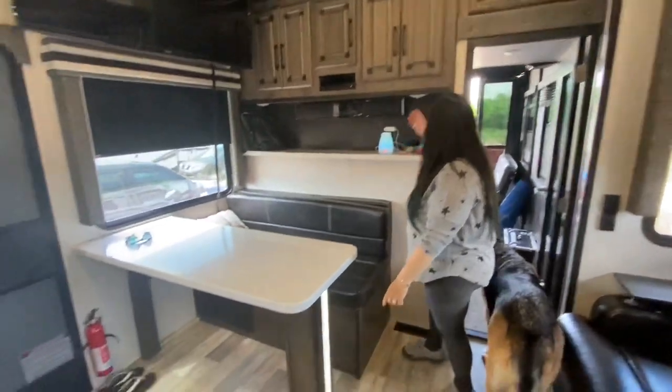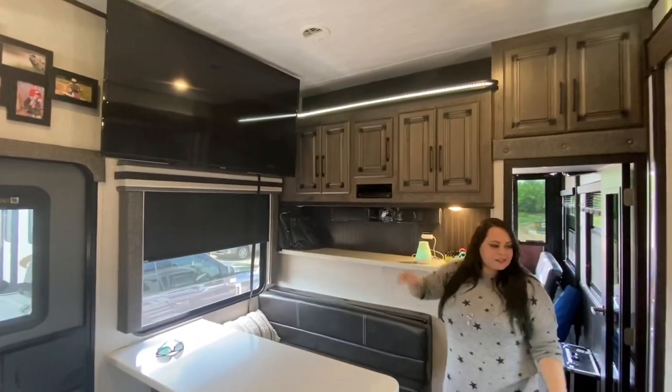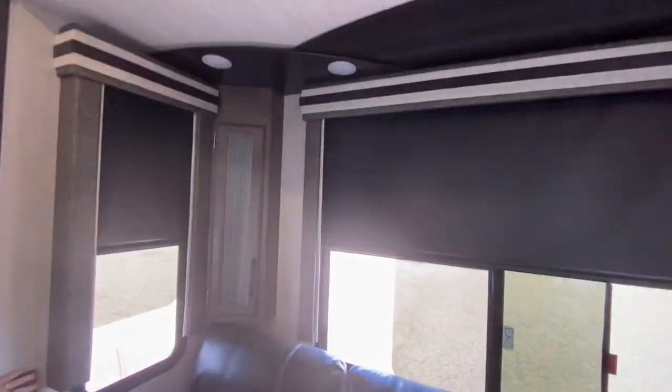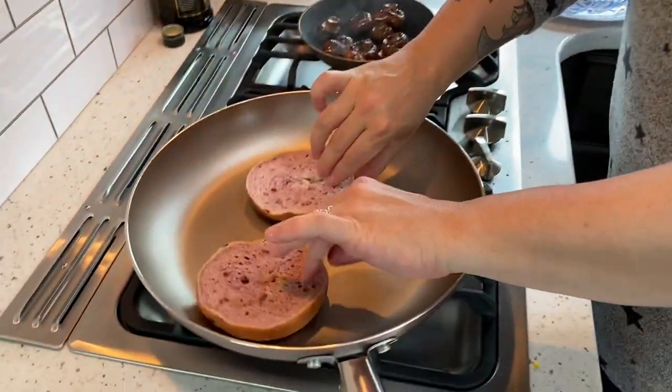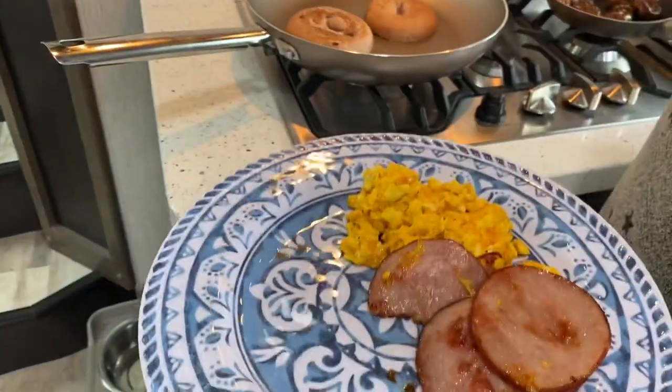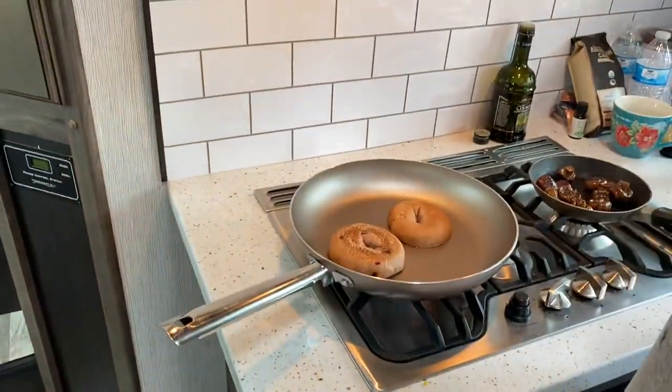There are lights everywhere — under the cabinets, up top, all over. Right now someone's making mushrooms and toasting a bagel, with bacon, eggs, potatoes, and pancakes on the way. Thanks for tuning in and going through this walkthrough of our home on wheels! We think it's amazing — very luxurious, high-end fixtures and furnishings, exactly what we'd want in a home, but in a travel trailer.